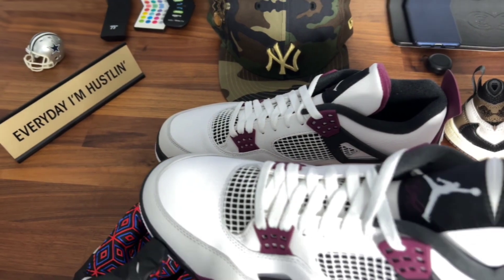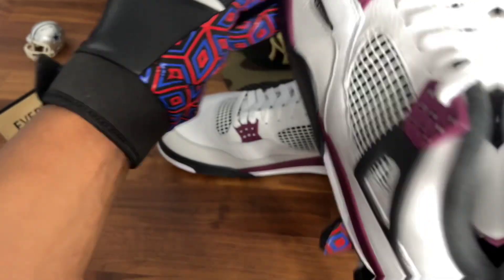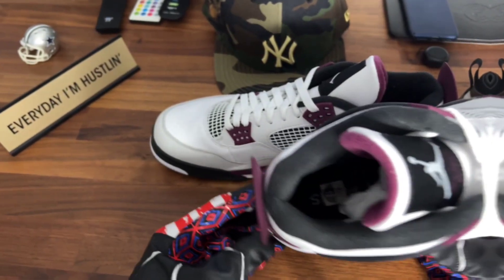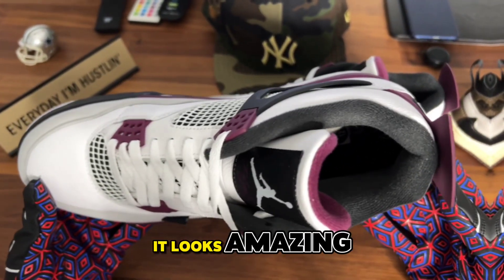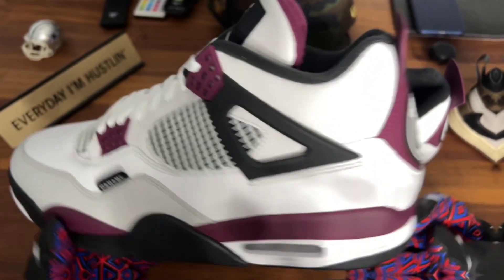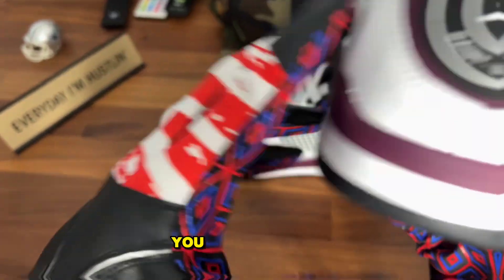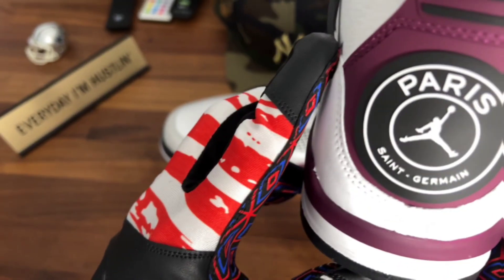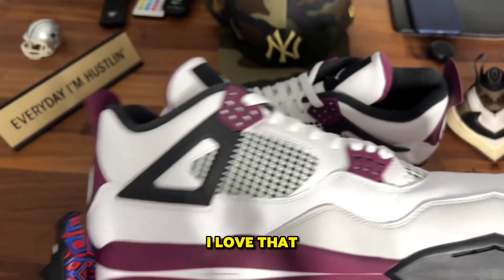Man, this colorway is sexy. Bordeaux is not an everyday color, but the way they pulled it together, it looks amazing. It's got the PSG branding on the inside — it's a little bit hard to see because of the lighting. You see on the heel, we got that PSG branding, which looks beautiful. Two-tone on the heel up top. I love that.